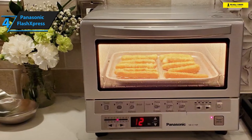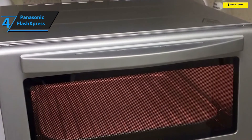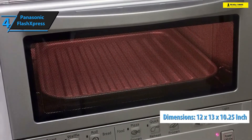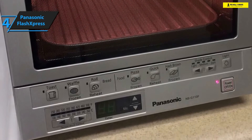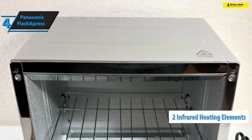This toaster oven is ultra-small and compact, with dimensions measuring 12 inches by 13 inches by 10.25 inches. It weighs only 7.5 pounds and might become your favorite traveling companion if you prefer taking your meal makers on vacations and business trips. It rocks two infrared heating elements — quartz and ceramic — that produce temperatures ranging from 250 degrees Fahrenheit to 500 degrees Fahrenheit.